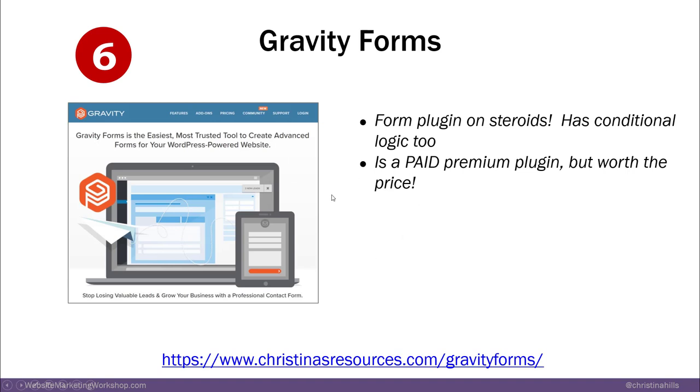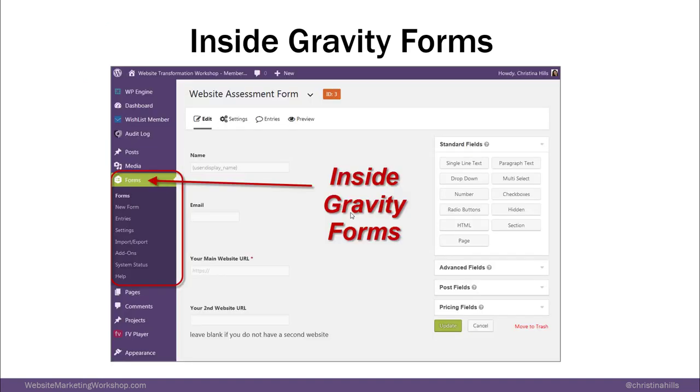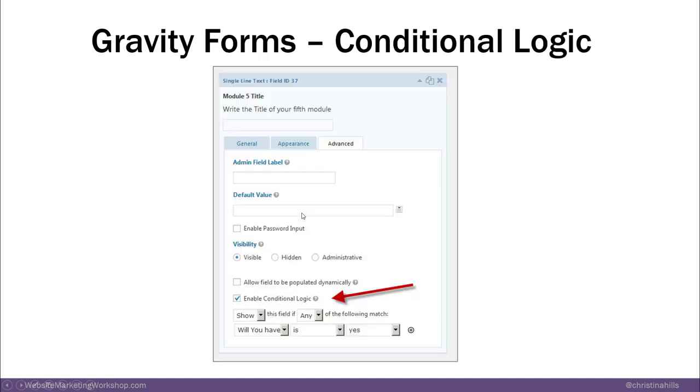Gravity Forms has conditional logic — meaning show this field on my form if these other conditions happen. So for example, if somebody said yes to a question, then the next question can ask another follow-up. Inside Gravity Forms there's a whole forms section where you build your form. It's basically the best WordPress forms plugin.